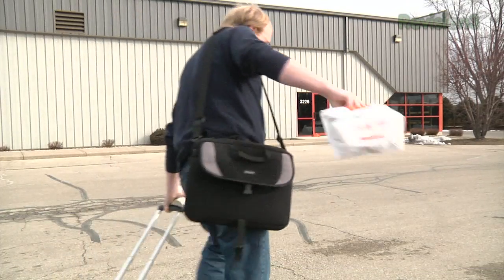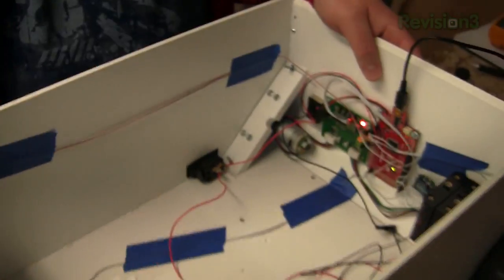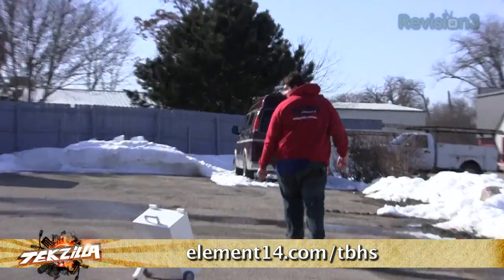Tired of lugging stuff around the airport? In the latest episode, Ben builds robot luggage with the help of Jesse Robinson. Stay tuned at element14.com/tbhs to find out how you can enter to win the latest builds from Ben's show.